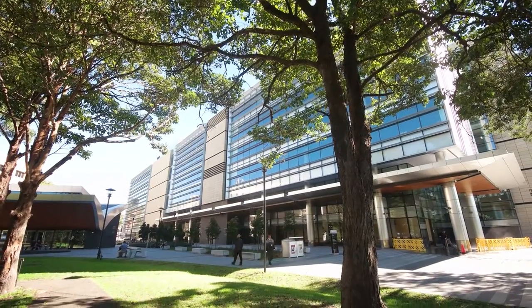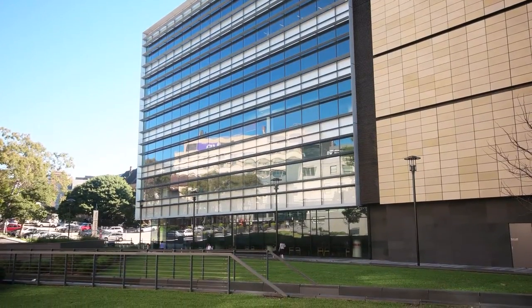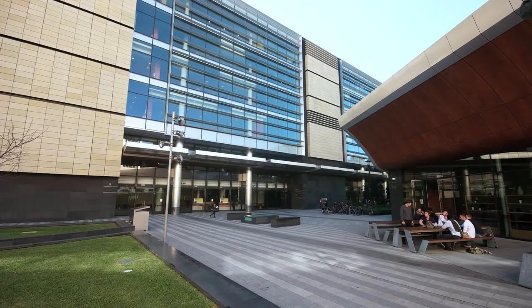In addition, there is an outdoor space perfect for giving you or your guests some fresh air. The outdoor forecourt is an ideal breakout space or refreshment area.